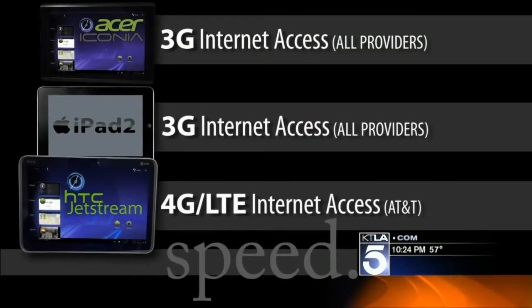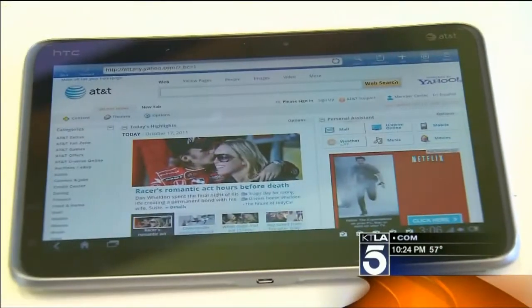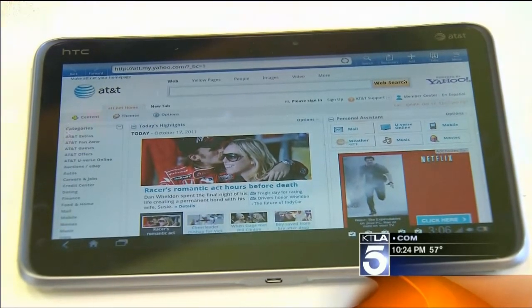Inside a yogurt place, a coffee shop, or your home, all three of these will get you great internet access. But what happens when you walk out of that Wi-Fi hotspot? In our test, no question about it — the HTC Jetstream had more than double the downloading power of the iPad 2 or the Iconia, because at AT&T the Jetstream is the only tablet on the newest, fastest 4G LTE network.